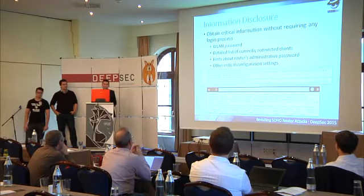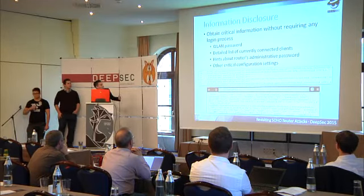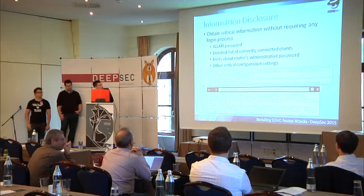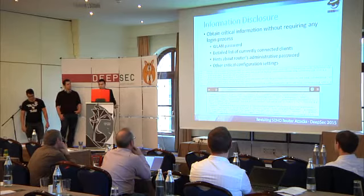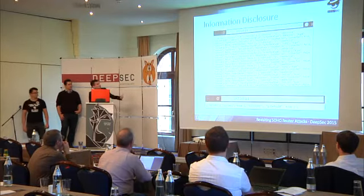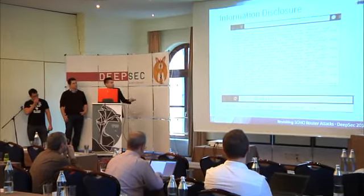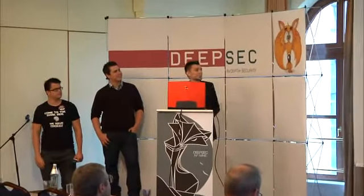We also have information disclosure vulnerabilities, which allow us to obtain critical information without a login process. For example, a GET request to a JSON-formatted text file returns all the configuration settings for the internet connection. You might also get a connected client list, or the router even gives you hints about the password — 'isDefault: true.' But my favorite: a page that shows you the SSID, the WLAN password, and the WPS PIN code — so you can connect to the router even if the WLAN password is changed. And the file is called hiddeninfo.html. So, really hidden.